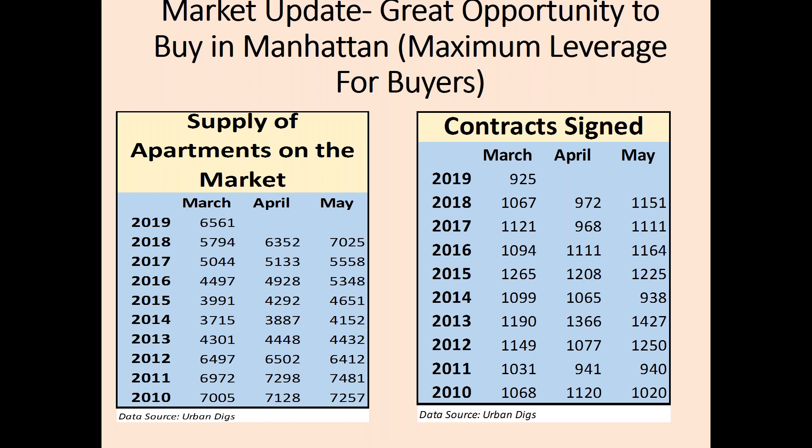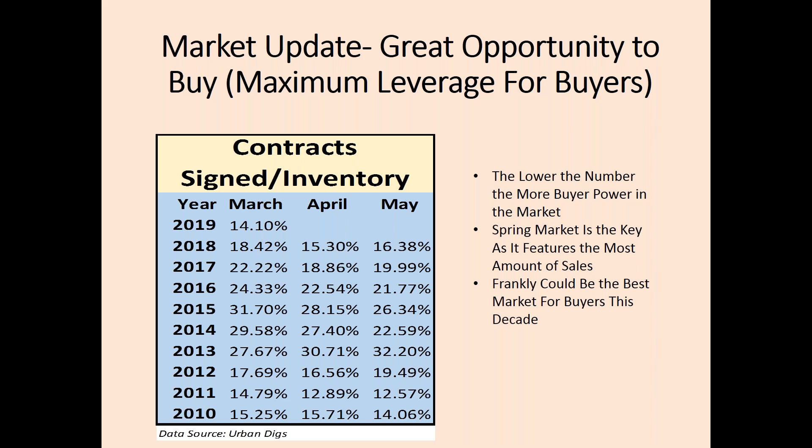This contract signs per inventory chart shows who holds the advantage in the market. The lower the number, the more the pendulum has moved towards buyers. It shows that it is a very hard environment for sellers and the swing in the market is entirely towards buyers.